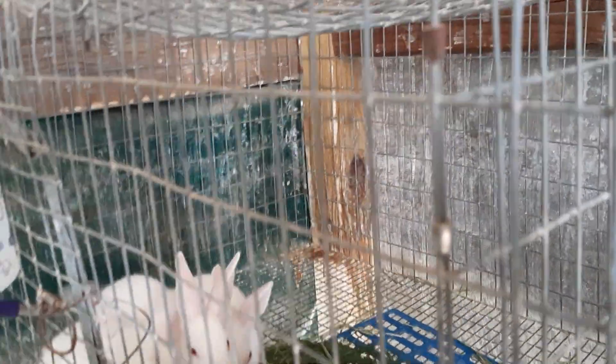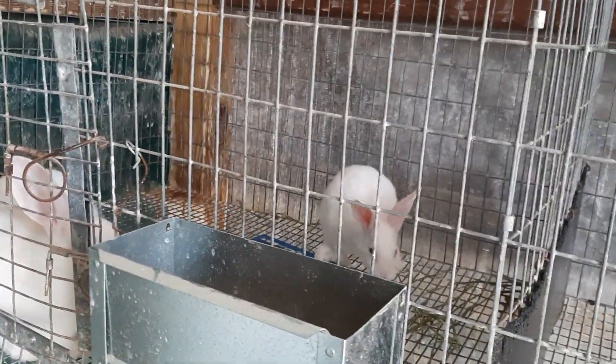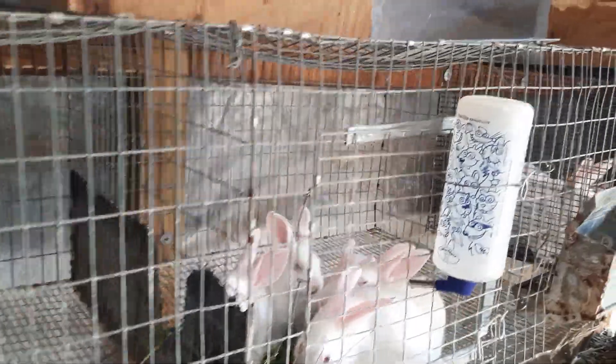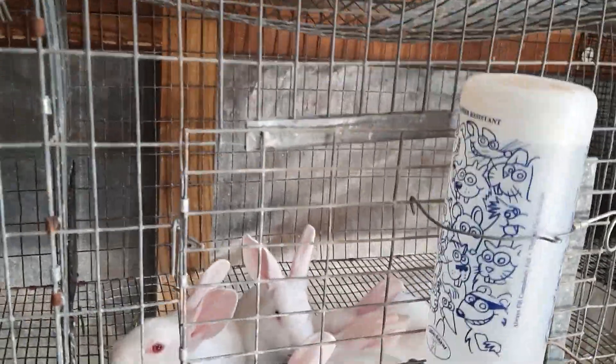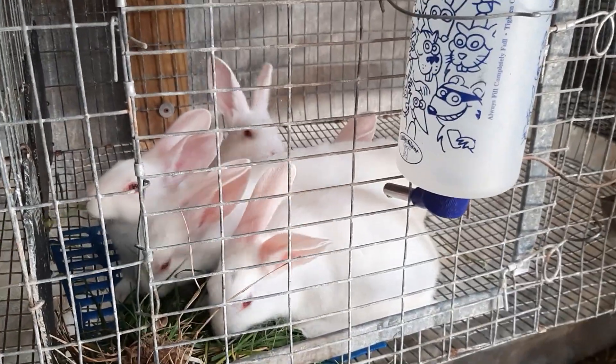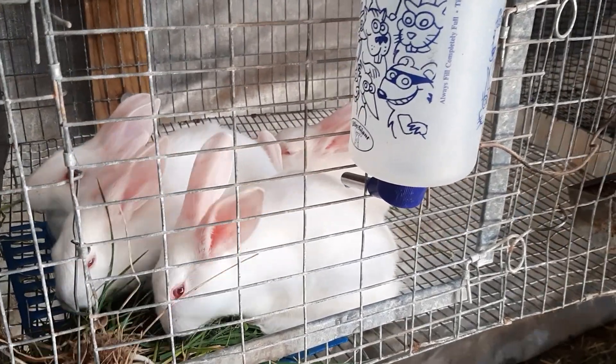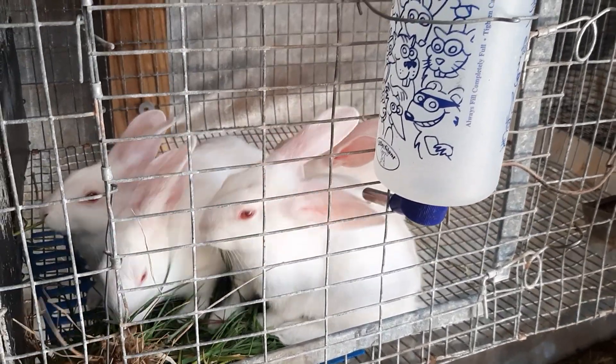Just wanted to give a brief update. Normally the grow-outs would go into the rabbit tractor and be moved around every day, but I've got it set up as a makeshift brooder right now with chicks and ducklings in it. So for now, these are just going to be in the cage and fed as much grass as they want to eat.